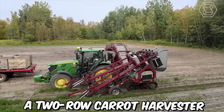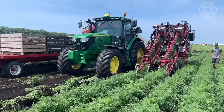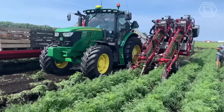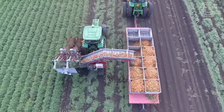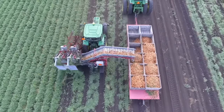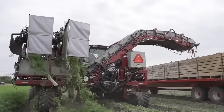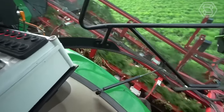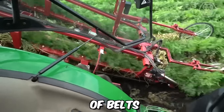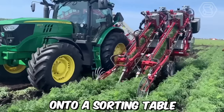A two-row carrot harvester operates by pulling the carrots out of the ground, removing the tops, and then cleaning and sorting the carrots for further processing or packaging. It's typically a self-propelled machine operated by a single person. It's equipped with blades or knives that cut the carrot tops off at soil level, and then uses a series of belts or conveyors to lift the carrots out of the ground and deposit them onto a sorting table.